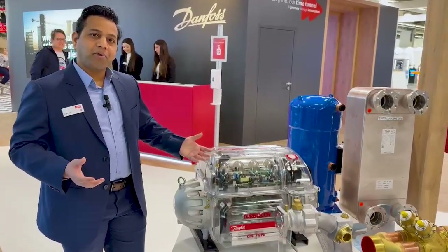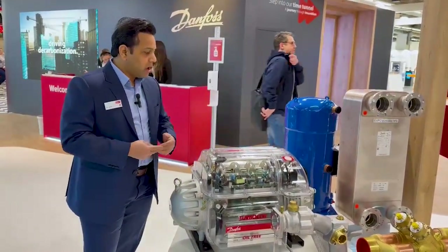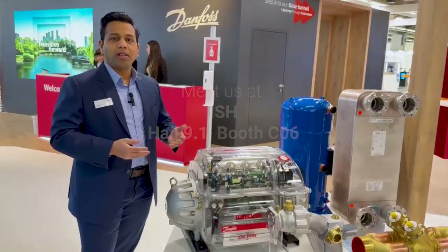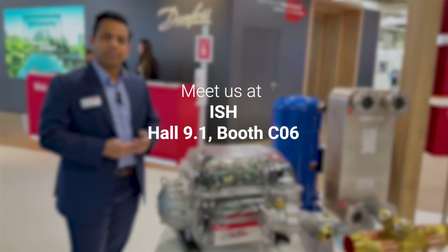I'm extremely excited to be here at ISH. If you would like to learn more about Danfoss Turbo Core, please visit us at hall 9, booth C06. Thank you very much.